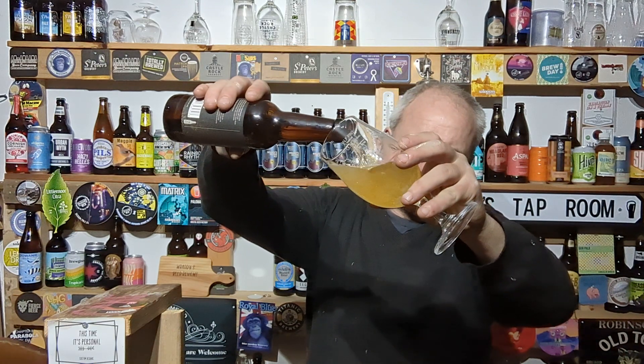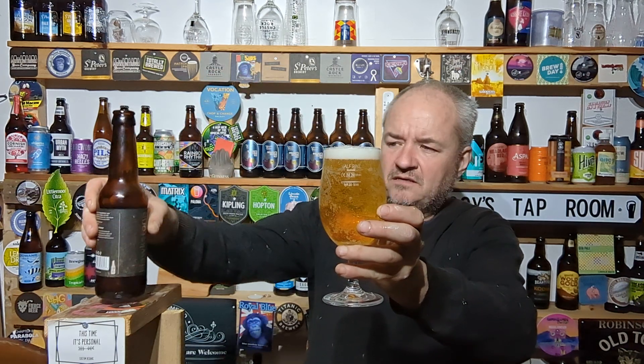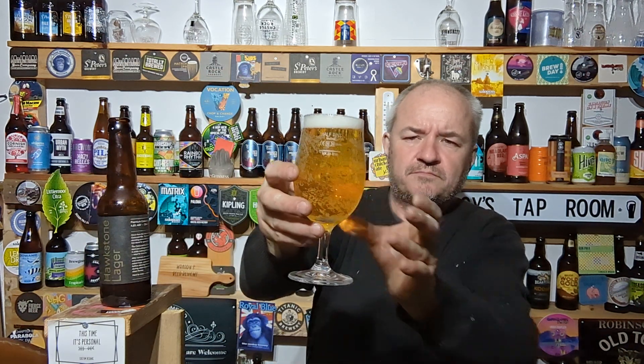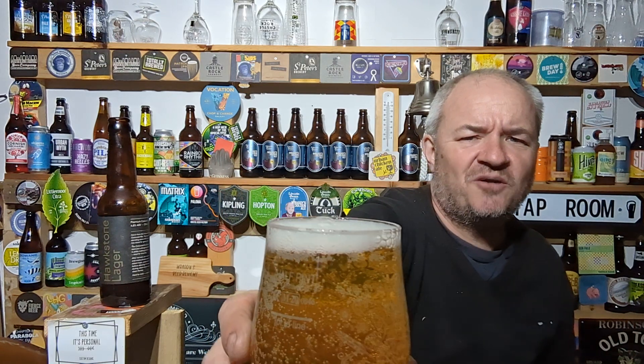Let's have a drink of it, dissect it, and then dissect the price. I gave a review the other day on taste only - now I'm going to review it on taste and price, because both things matter in a cost-of-living crisis. So here we go. It's a straw-coloured pour, a good bit of carbonation going on there, about five mils of white head with a lovely little bubble on top. I'll be honest - it smells like any other lager.